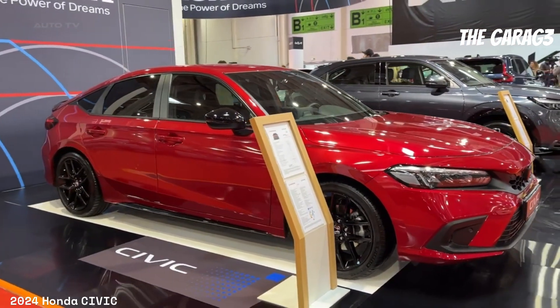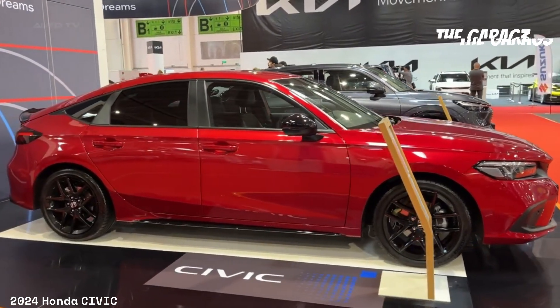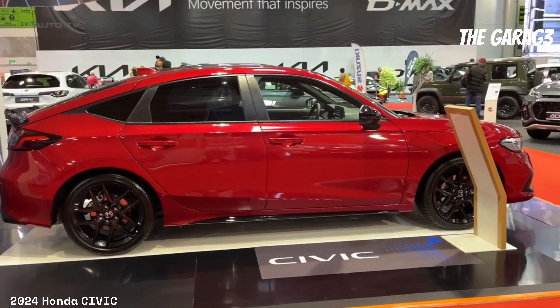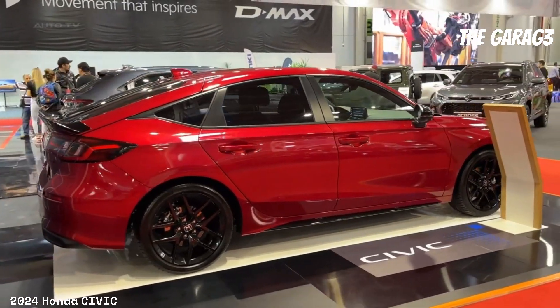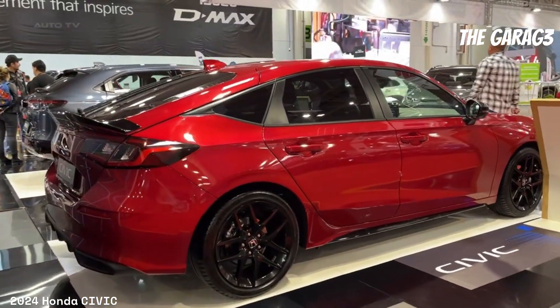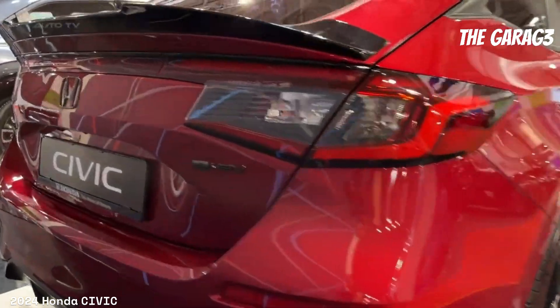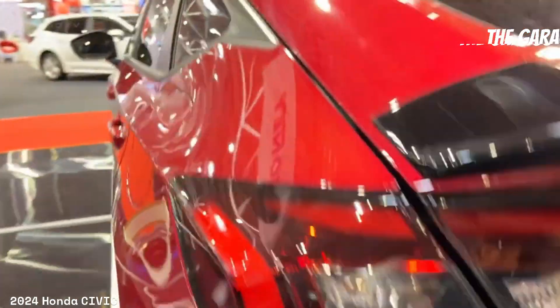Additional technical features include remote engine start, continuously variable transmission (CVT), front suspension with MacPherson-type struts, rear suspension with torsion beam, electric power steering (EPS) with variable ratio, ventilated front disc brakes, rear drum brakes, and fuel consumption of 7 to 8 liters per 100 kilometers.